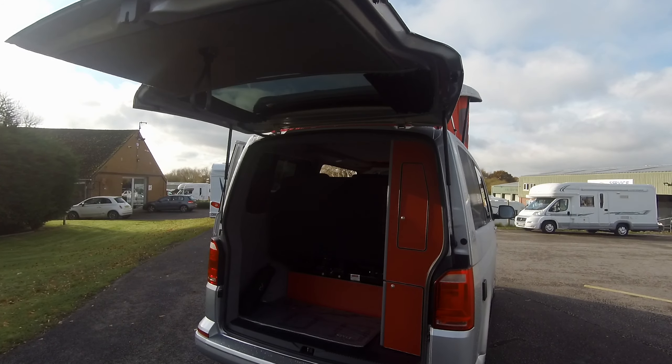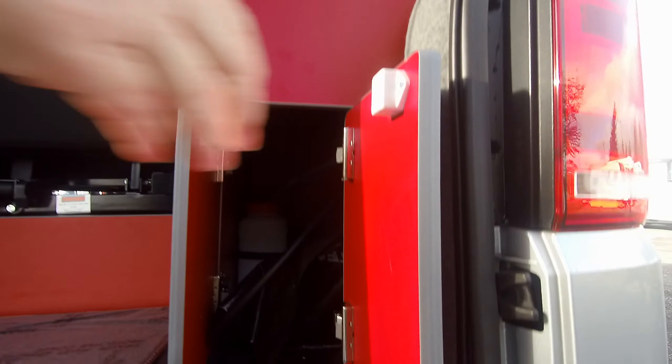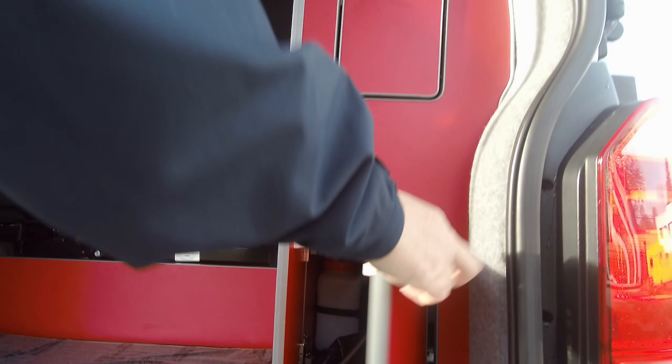As we move to look in this back locker, it's where the gas is kept and also there's a water bottle in there to supply the sink.